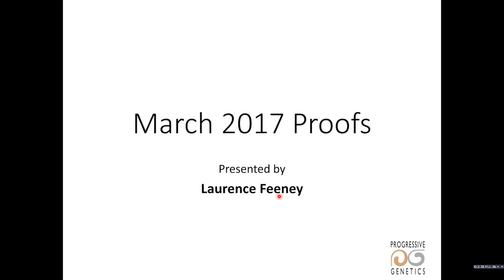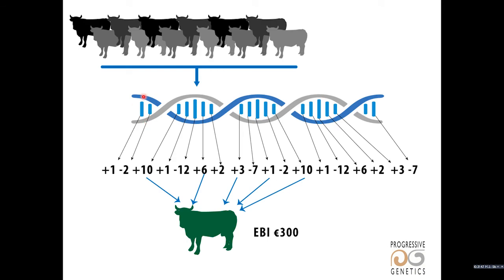To understand what the training population is and what it does, we have to look briefly at how genomic EBIs are generated. When a bull is genotyped, we get a picture of his DNA in the form of his genes or SNPs, and each of these SNPs has a value. The value is derived from looking at a group of older bulls with daughter proofs that we also have genotypes for. When we look at their proofs, we can generate values for each of the SNPs. The young genomic bull, when he's genotyped, it's a matter of adding up the values of his SNPs to get his genomic EBI.